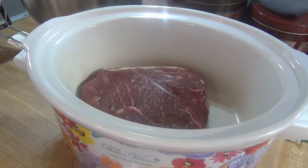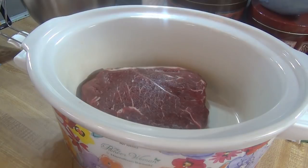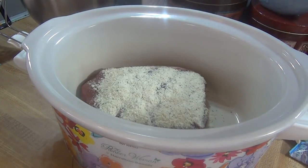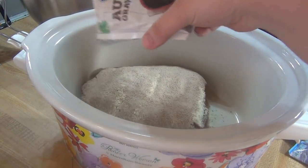On top of the roast I'm going to add the ranch packet, a packet of au jus, some pepperoncinis and some of the juice, and then a stick of butter — and that's it. Because I'm home all day I'm going to cook this on high, and that's partially because it's partially frozen as well. When I think it's done, if it's done before dinner, I'm just going to turn it down to low or warm and let it keep warm until dinner time.